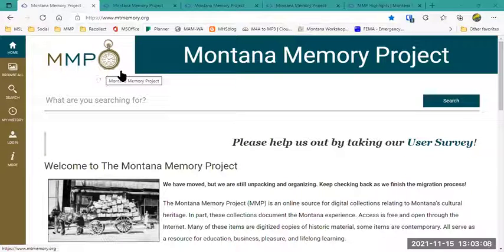We do have a redirect so that anything with mtmemory.org should come to that page, but the cache has really messed that up on all browsers — whether Edge, Firefox, or Google Chrome. Also, if you bookmarked specific collections and haven't updated those, you'll want to look at those links and update them now. All of our links to ContentDM content have been broken, and our links in Digital Public Library of America are also broken — we hope to rectify those in December's ingest.